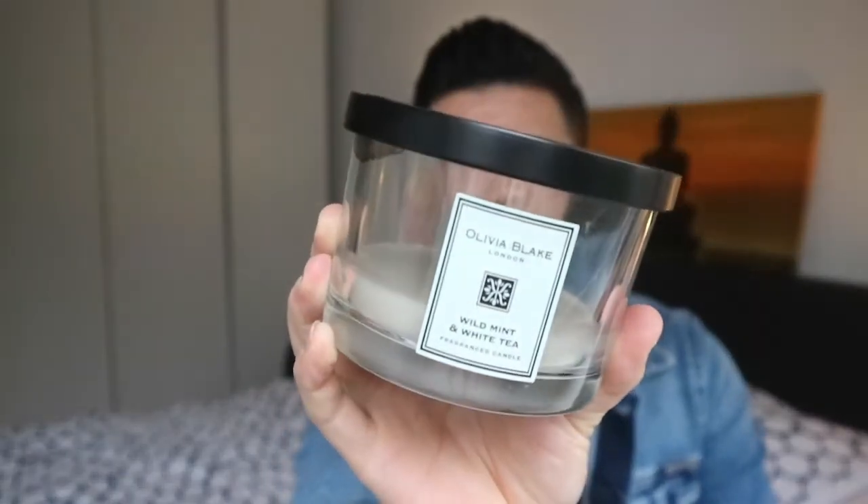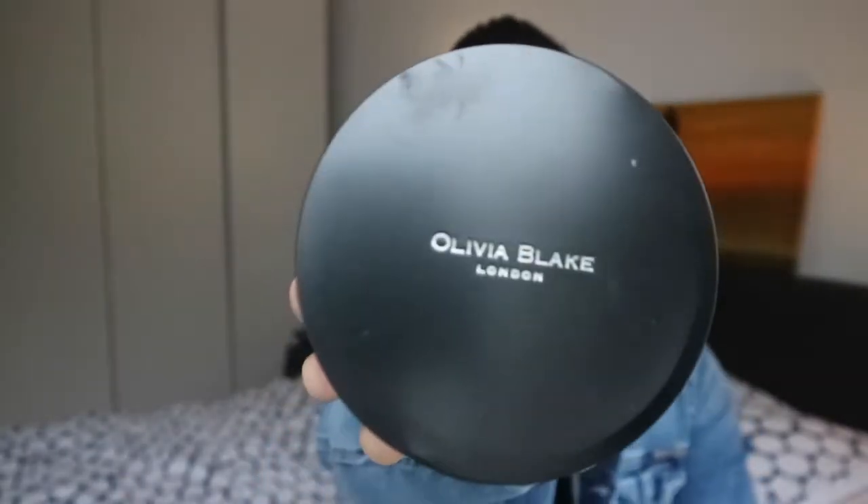The candle I picked up is this one — that's the Olivia Blake London candle. I purchased this candle at TK Maxx for approximately 10 euros. I purchased this candle because it looked like a Jo Malone candle, and it has a fraction of the price of Jo Malone.